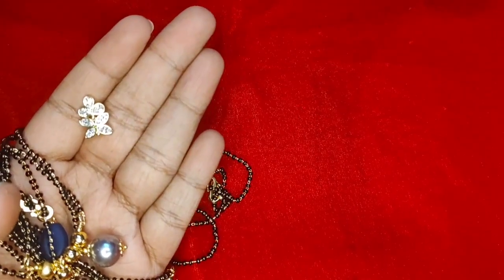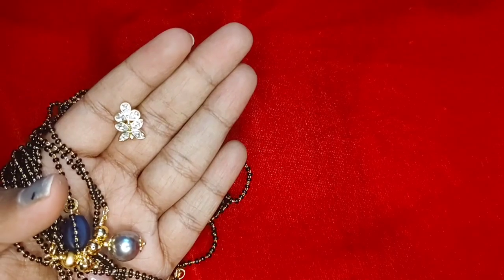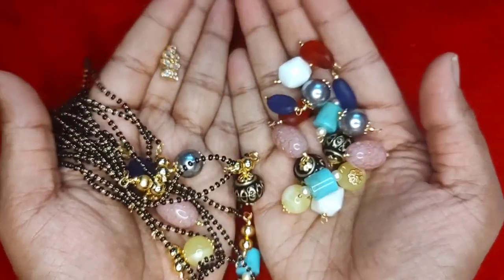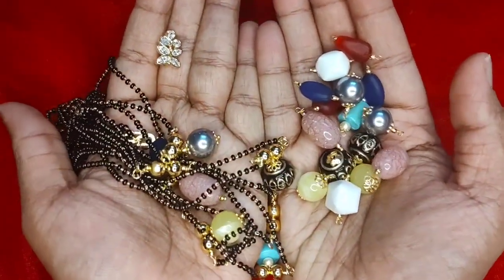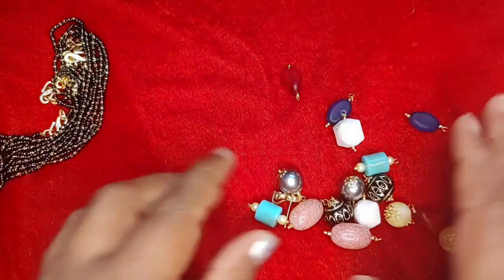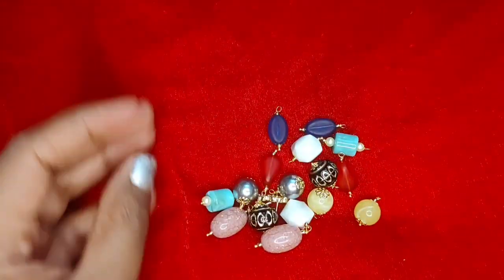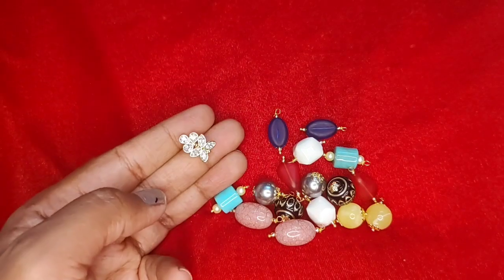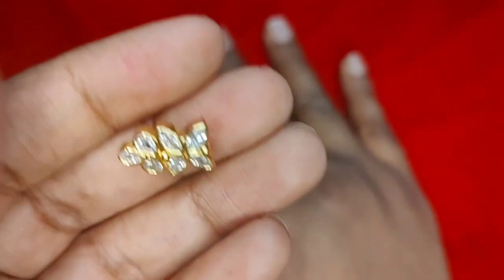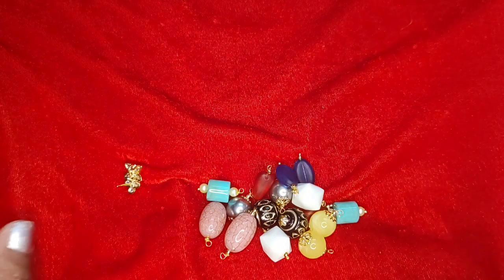You will get these eight black beads, the stud, and all the changeables for 1000 rupees. If you want only the black beads — just these eight beads without the changeables — it will be 555 with free shipping. Eight beads for 555, I'm sure it's worth it. Only changeables will be 400. Changeables with hook is 555. Only the hook is 320. Changeables and hook together is 555.